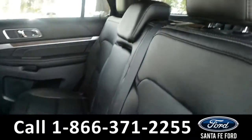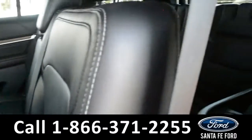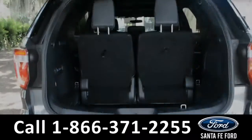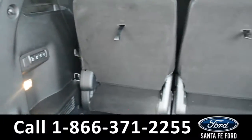Here's a closer look at the second row, which does have its own climate controls, including heated seats. This row easily folds down to provide access to the third row. Here's a close-up of the cargo area, and that third row does have power fold options.